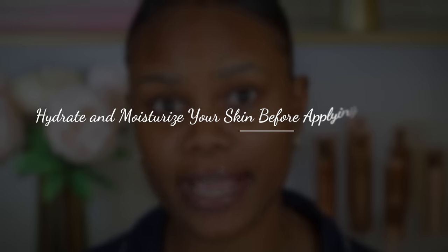Nothing feels worse than your foundation or your makeup kicking up on you after you just spent hours doing it. I'm going to be breaking this video down into six different talking points that might help you prevent your makeup from kicking up on you.